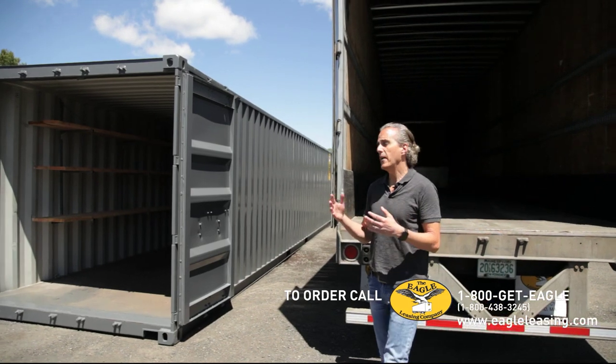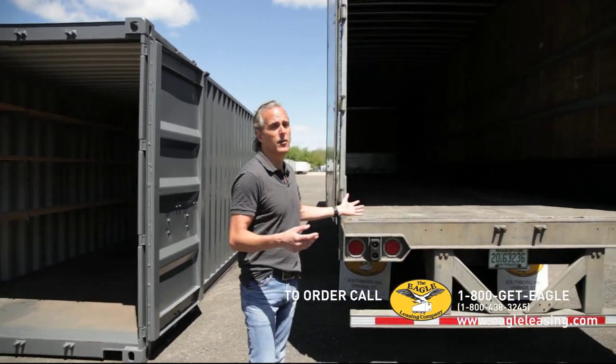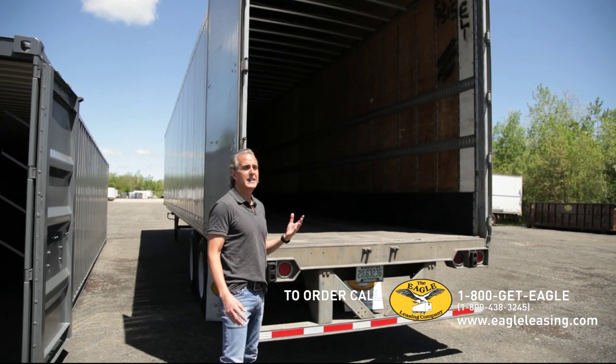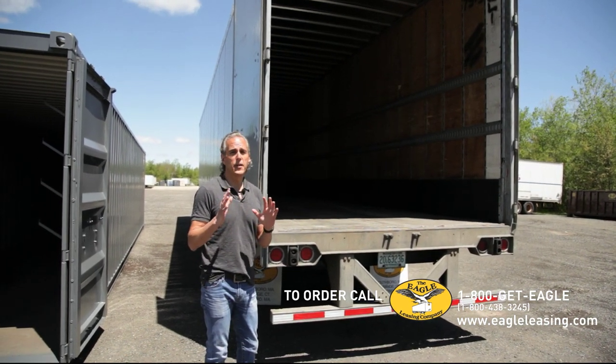I figured it would be helpful if I went through and discussed the differences and benefits of each unit. So here's a trailer — this is the storage trailer, it's 52 inches off the ground. This is a great option if you're going to need to move the trailer on site.